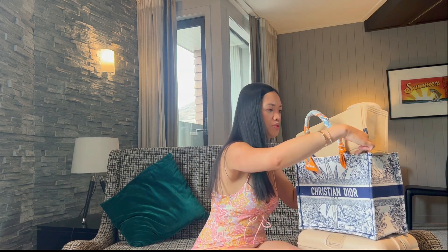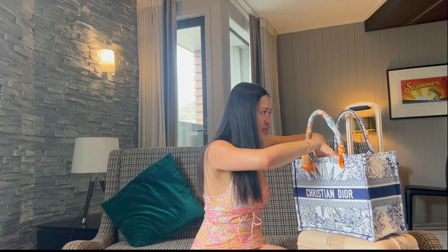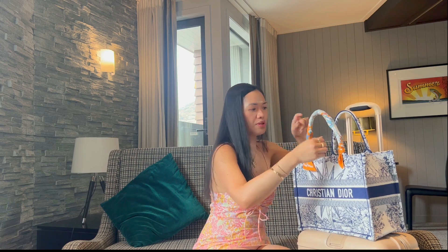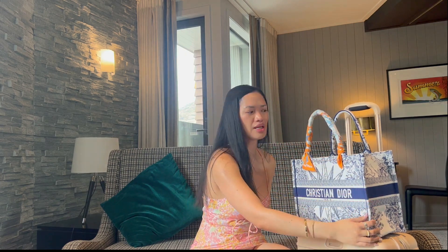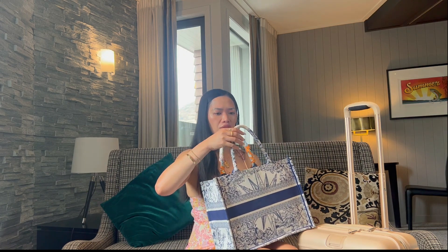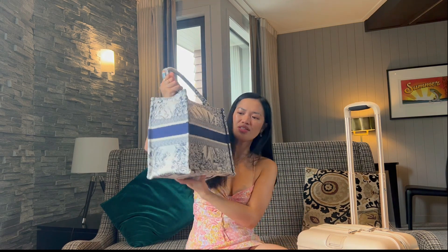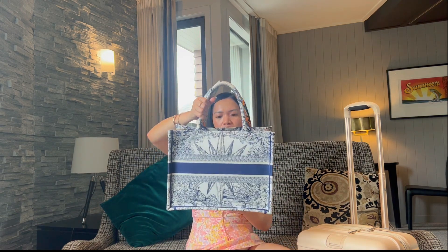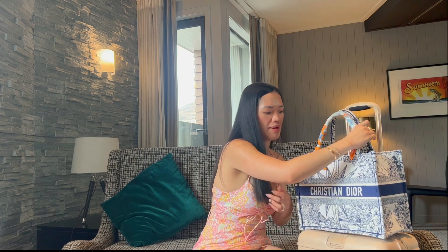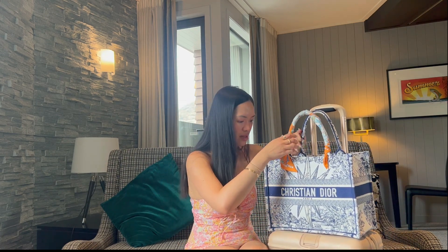I've used this bag quite a bit — I went on holiday for about six weeks and we went to the beach, and I used this at the beach. I noticed that at first I put the twilly at the back. It's not too bad — you might think it gets dirty really quick but it doesn't. I do take care of my bags because they're pricey, and even if they weren't you have to take care of your things.